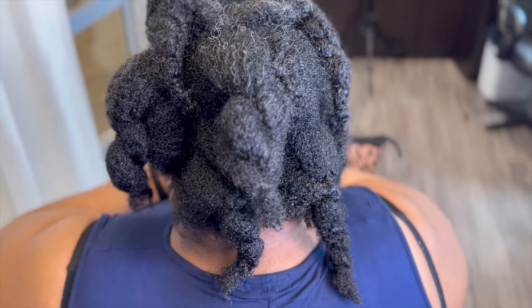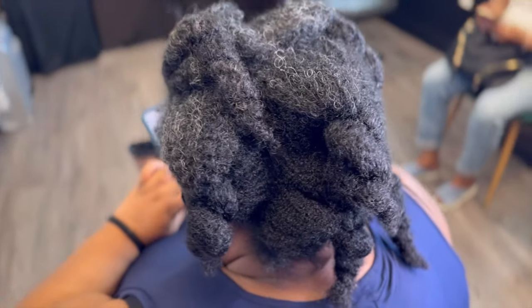Hey pros, Crystal here from Elite Hair Care USA. Today we're going to talk all about trim schedule.